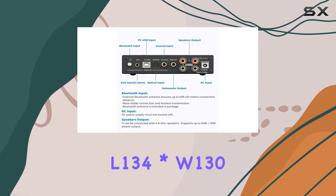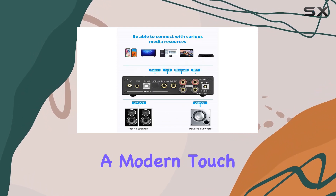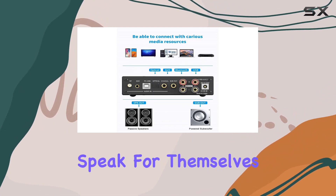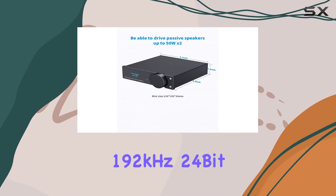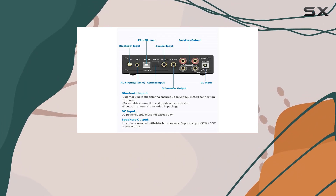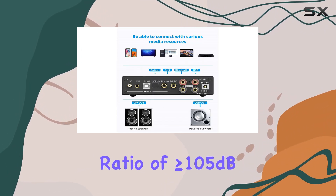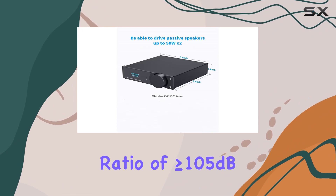The sleek design, measuring at L134 x W130 x H34mm, adds a modern touch to your audio setup. The specs speak for themselves: 192kHz 24-bit sampling frequencies, less than or equal to 0.01% total harmonic distortion, and a signal-to-noise ratio of greater than or equal to 105 dB.